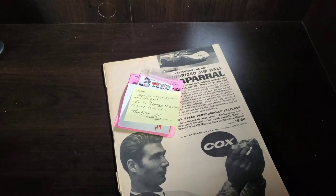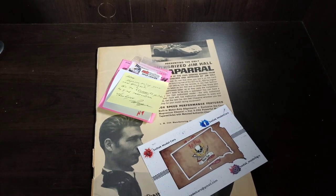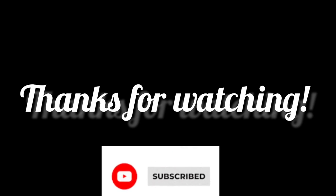Thanks for staying tuned in this episode. Again, 500 sub giveaway coming up at the end of the week, hopefully. We'll see you next time.